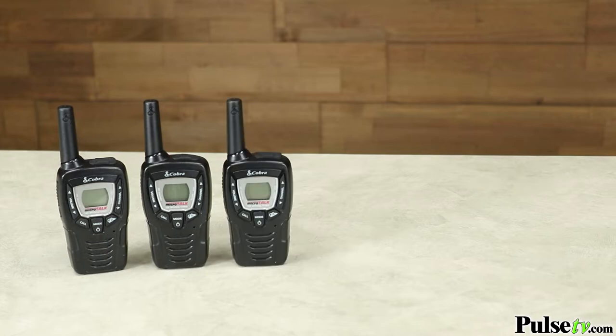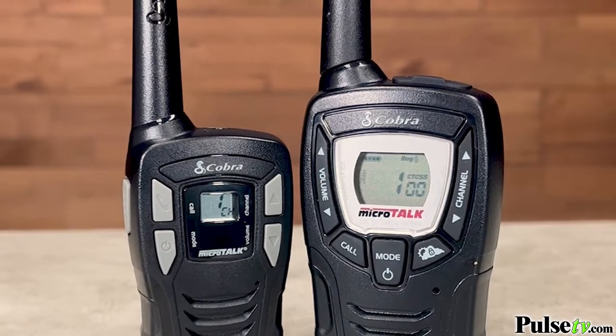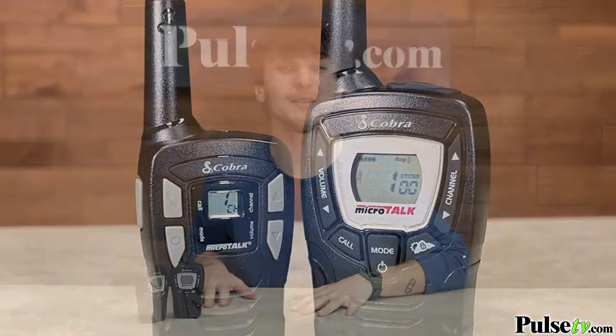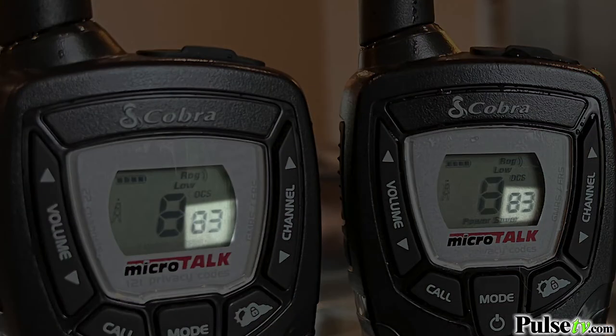The reason these are so popular is that you can use an unlimited amount of radios together, even including other Cobra two-way radio models. Now if you happen to be using these in a crowded place with other radios, you're going to love the privacy code feature. These will filter out the other radios, ensuring you have a clear channel of communication.